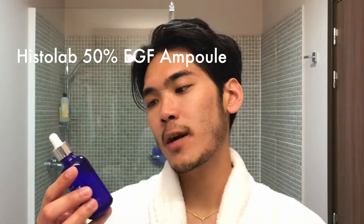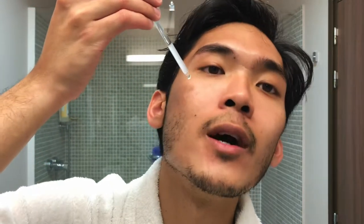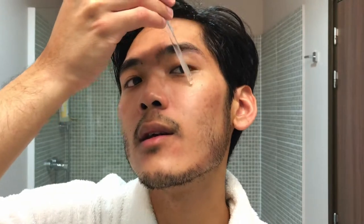The serum I'm using at the moment is the Histolab EGF Complex Ampoule. I recently got my face microneedled and this serum helps my skin heal faster. I apply it directly onto my skin, smooth it in, and then gently pat any excess into my skin and let it sink in.